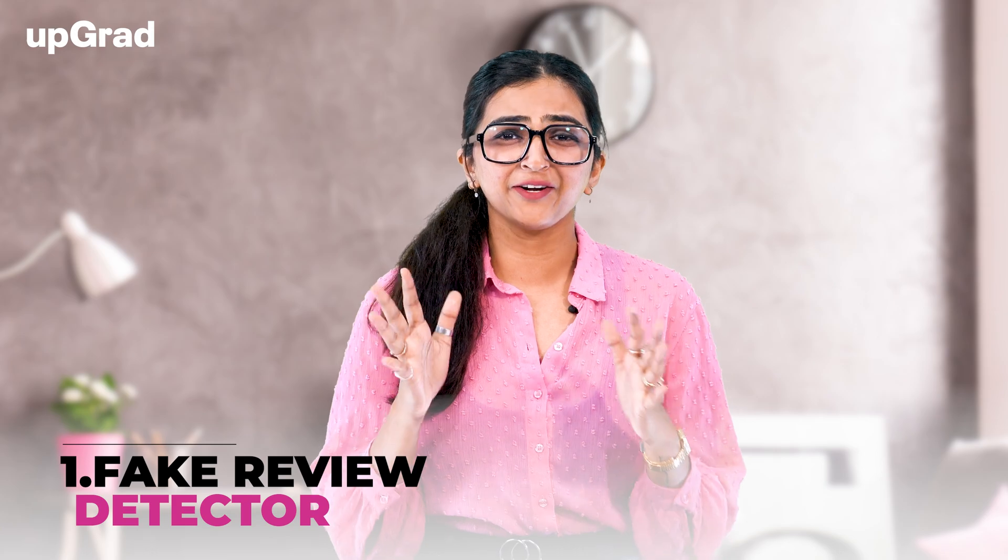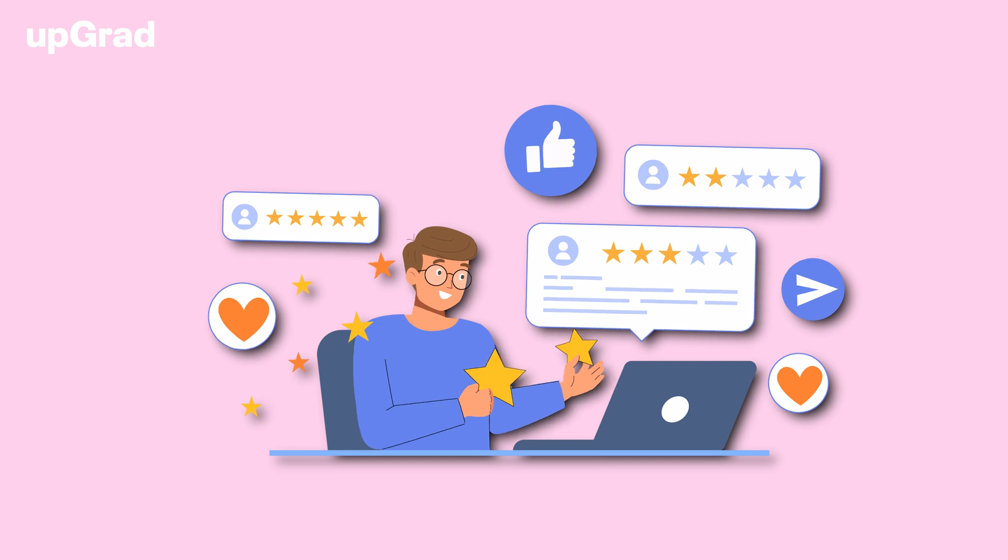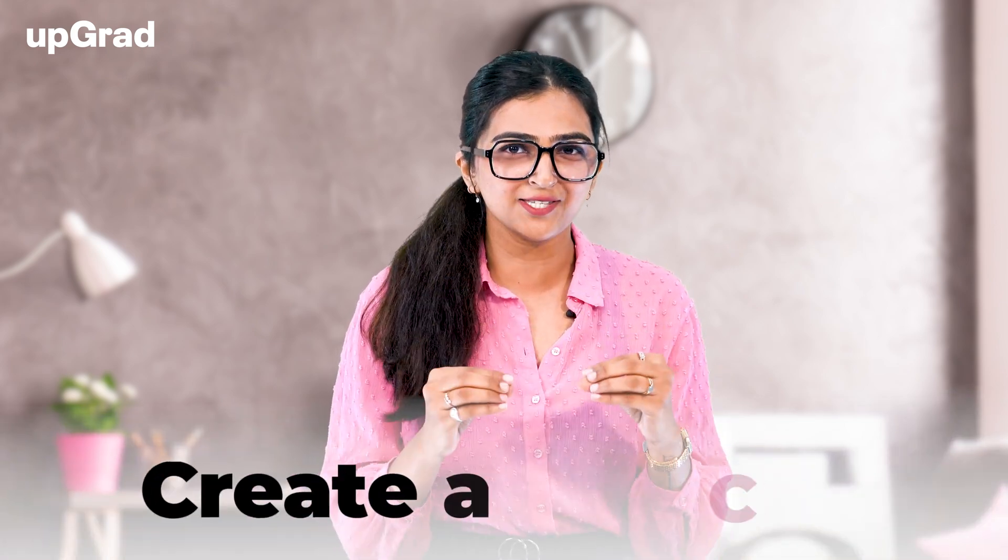Beginning with Fake Review Detector. Everyone reads online reviews. Yelp, Trustpilot, Grippio and even Google My Business are well-known review sites where consumers come to check other reviews on businesses. However, some companies try to deceive customers by adding fake positive reviews. You can create a classifier that can recognize fake reviews and ensure that no fake reviews are allowed on the site. Fake reviews tend to have specific tones and words that you can train your model to identify. It's a beginner level project, so if you haven't worked on an AI project in Python before, you can definitely start with this one.